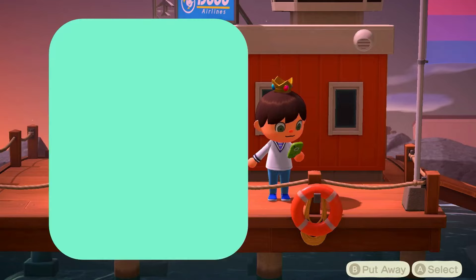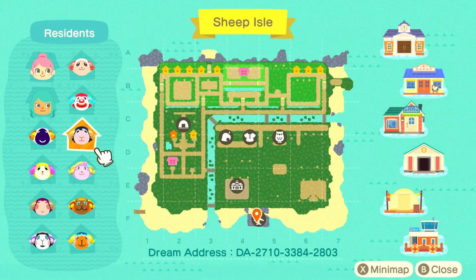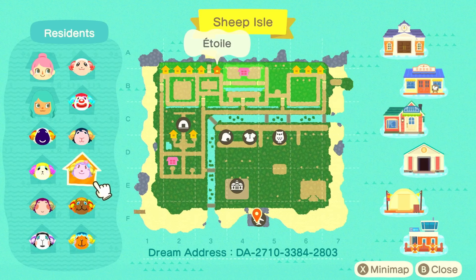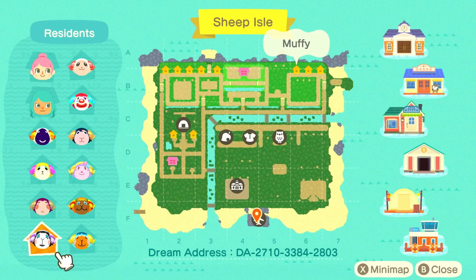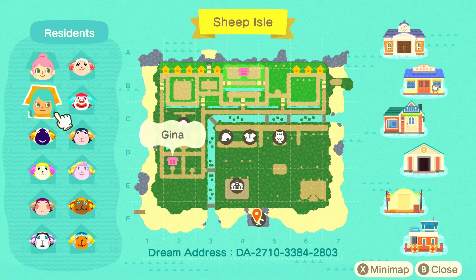Sheep Isle is very close to my heart because all the villagers here, as you can see, are sheep. And it makes me very jealous, especially with Utopia and my attempt to try and get an all-sheep island. I'm just really happy to see all of the sheep villagers, and then we have Artsy Sheep there, and Gina as well.